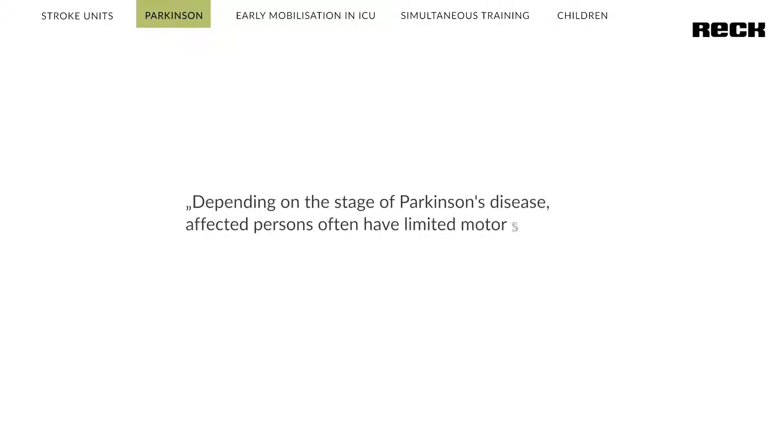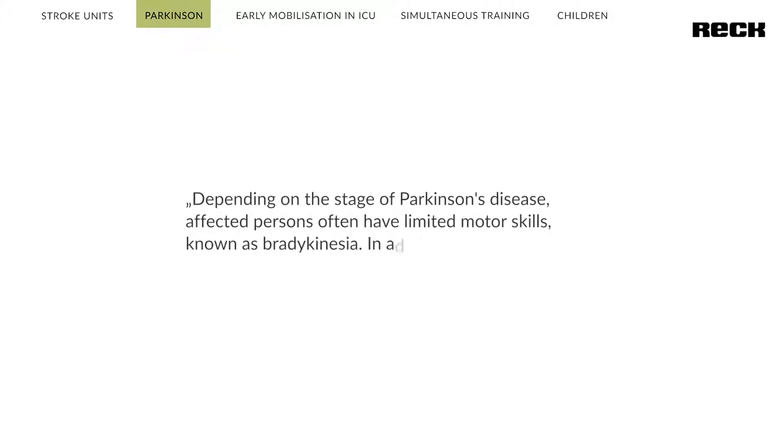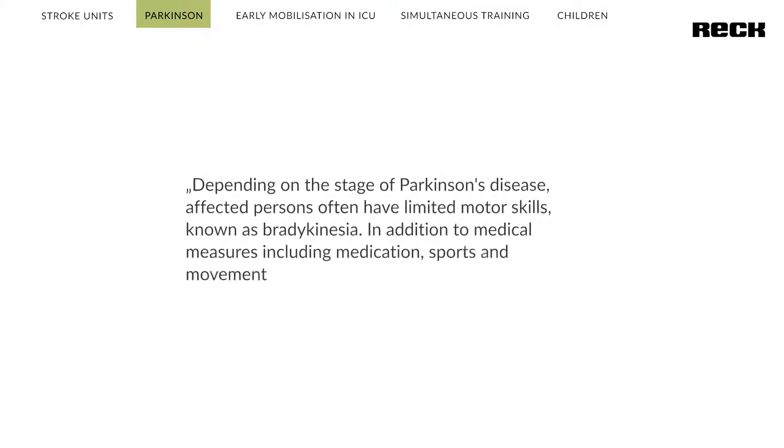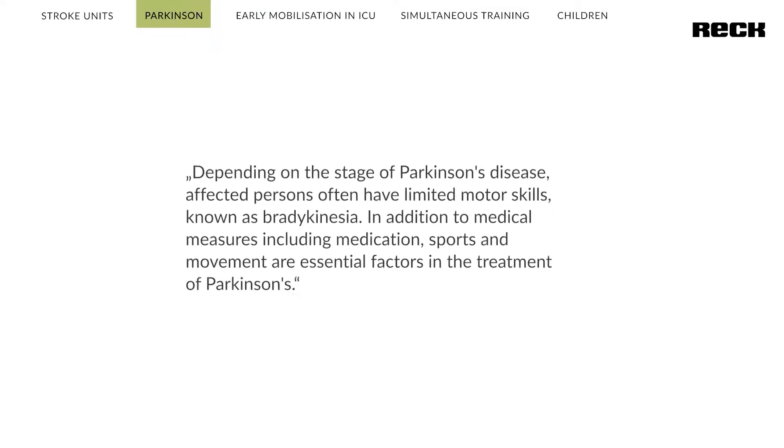Depending on the stage of Parkinson's disease, affected persons often have limited motor skills, known as bradykinesia. In addition to medical measures including medication, sports and movement are essential factors in the treatment of Parkinson's.